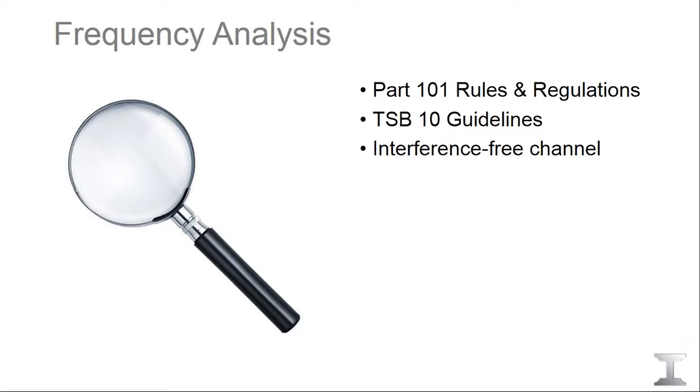How do we determine if the channel we select won't cause interference? The FCC Part 101 rules and regulations provide guidelines on how we calculate interference for each of the bands. We must strictly follow the TSB-10 guidelines and adhere to that standard when calculating whether the proposed path will meet the interference objective for the targeted channel.